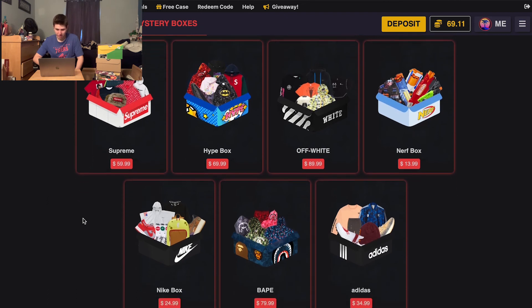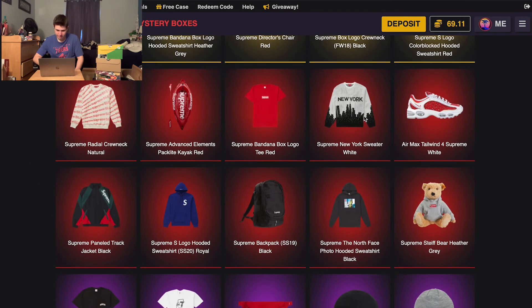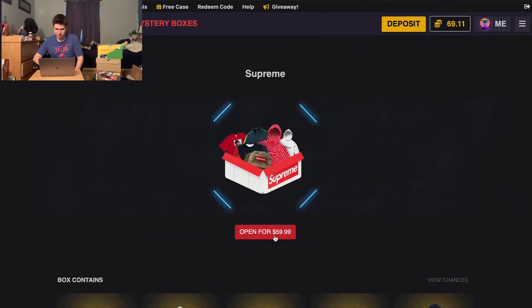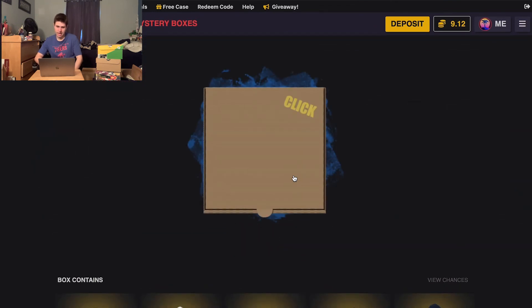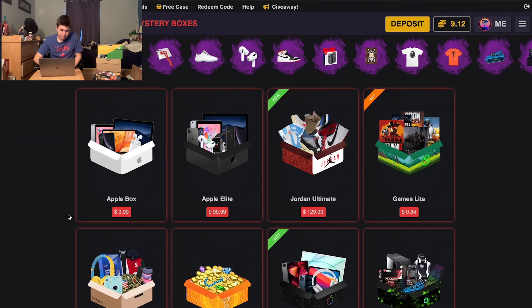All right, last box of this video — I think we're gonna do a Supreme one. Did they add anything new on the Supreme one? Oh, that's sexy. Come on! Yeah — Supreme hanging lantern red. Far out, brother. We'll keep that too. We have $9 left, I think.